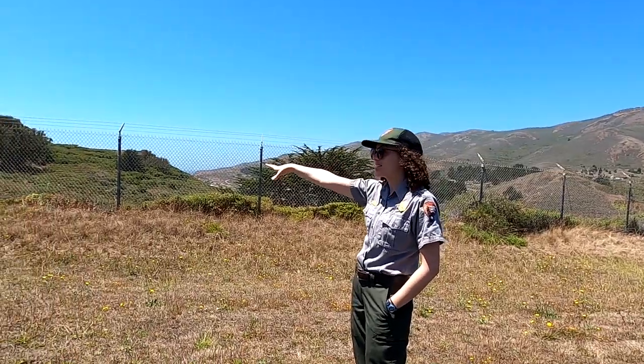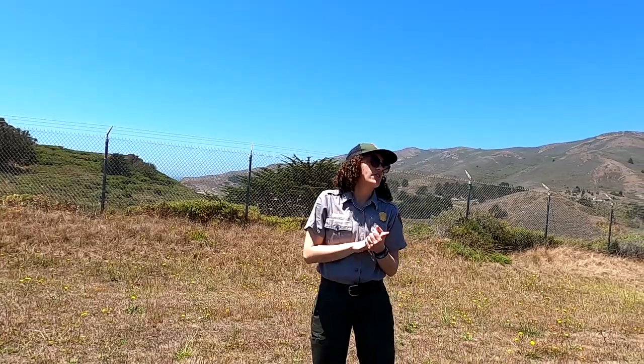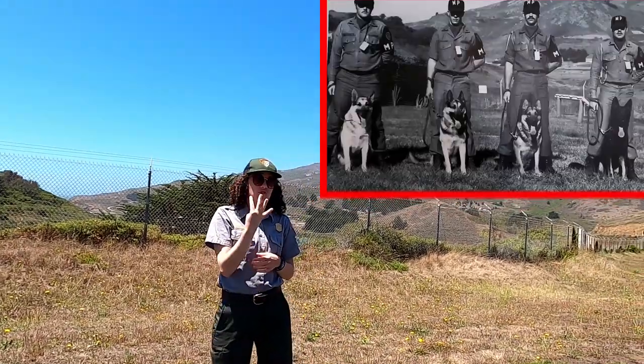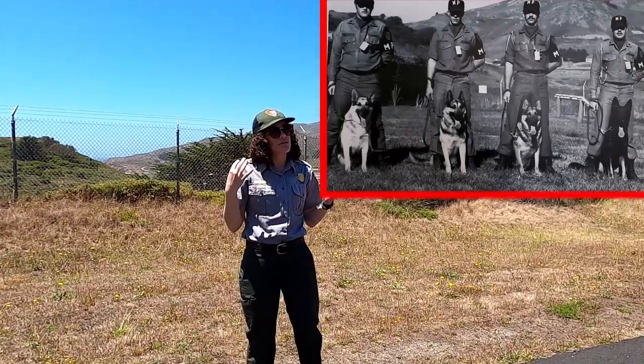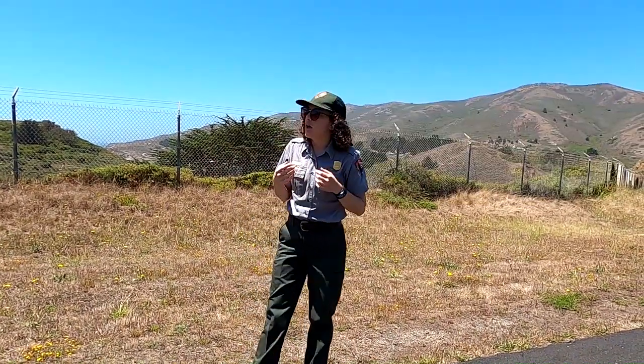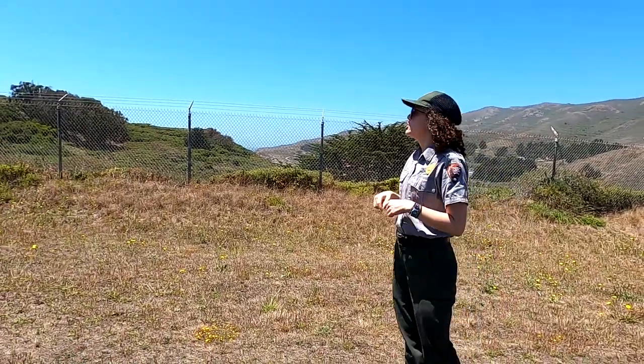These are kennels for sentry dogs. Security was such a high concern at the Nike missile sites that they were each armed with a four-sentry-dog unit — German Shepherds or similar breed. SF-88 was believed to be the first Nike site in the Bay Area to get a sentry dog unit.